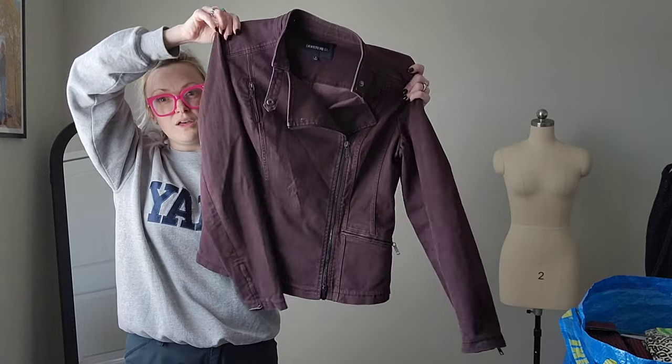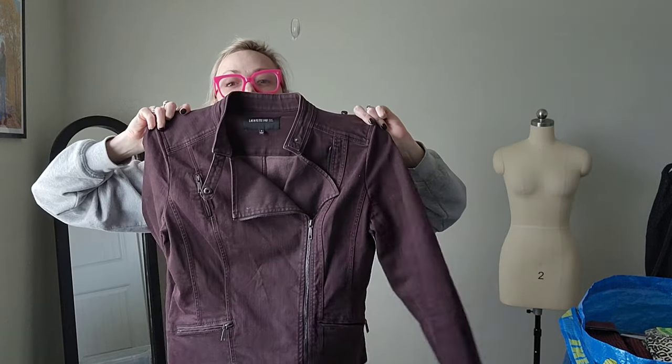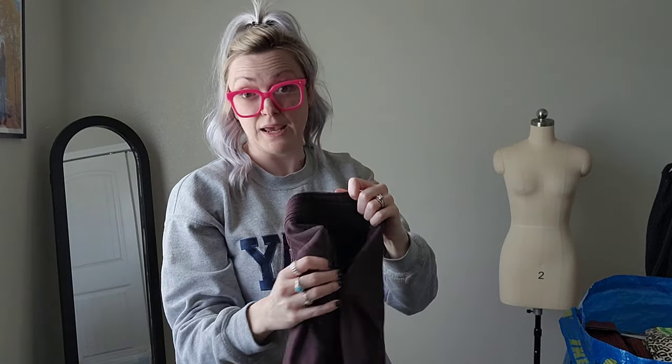Next I got this Lafayette 148 — it's like a moto jacket, more denim than anything, in plum. Also really great for fall. This is a size eight.